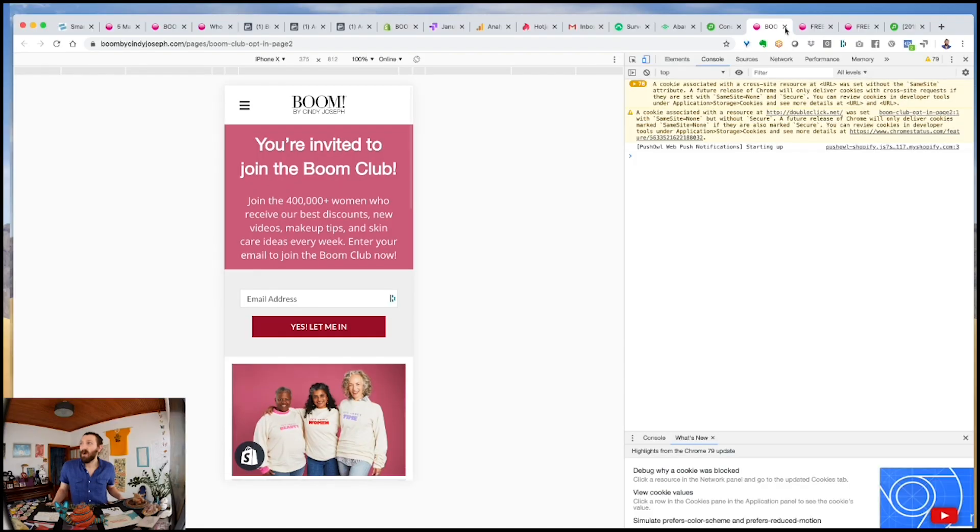People of Blue Ribbon Mastermind, we are live, ladies and gentlemen. Let's talk business. Let's talk about split tests.